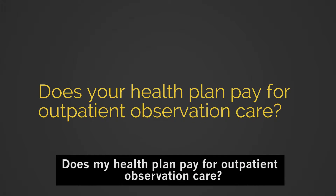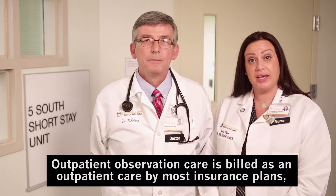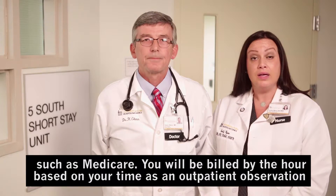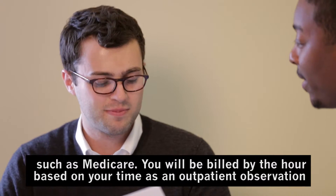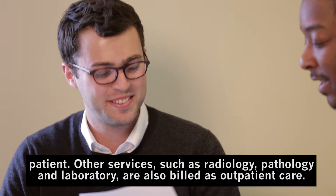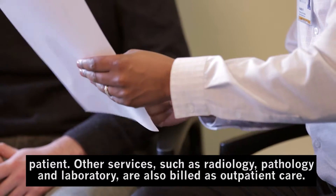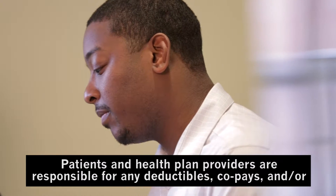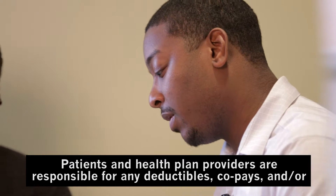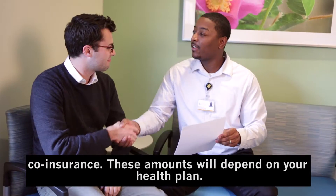Does my health plan pay for outpatient observation care? Outpatient observation care is billed as outpatient care by most insurance plans such as Medicare. You will be billed by the hour based on your time as an outpatient observation patient. Other services such as radiology, pathology, and laboratory are also billed as outpatient care. Patients and health plan providers are responsible for any deductibles, co-pays, and or co-insurance. These amounts will depend on your health plan.